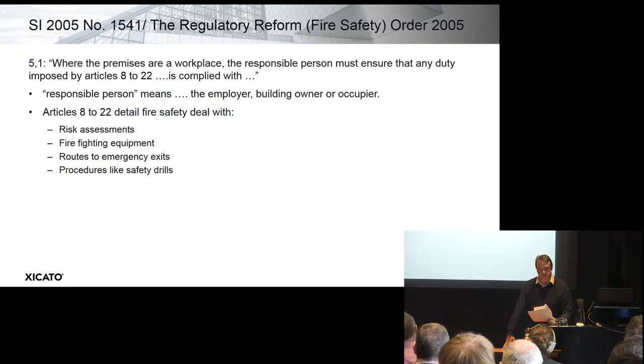Articles 8 to 22 deal with fire safety: they deal with risk assessments, they look into the number of people, the number of young people, whether there are any dangerous substances present, firefighting equipment, and the essential maintenance needs of those items. The routes to emergency exits — whether they are adequate and clear — and then procedures like safety drills that the competent person must oversee and provide training for.